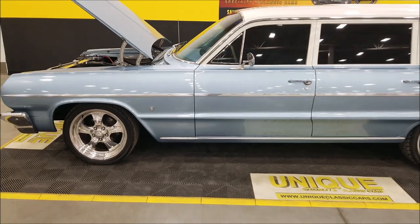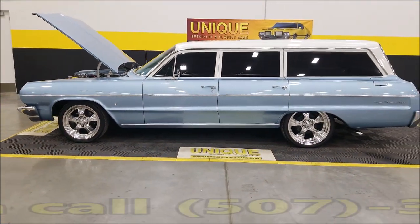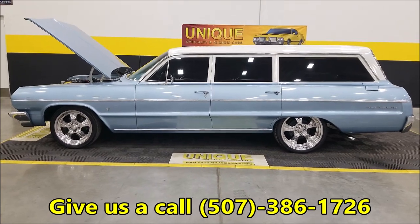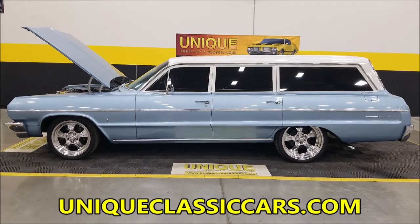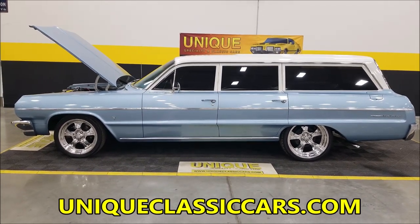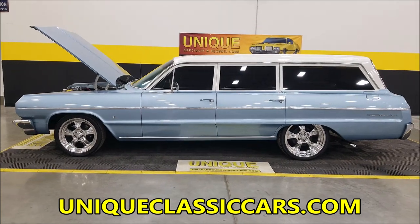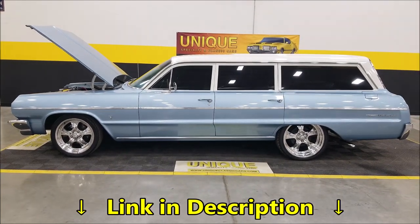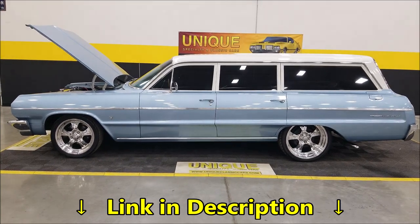There you go, wagon fans — 1964 Chevrolet Bel Air wagon in silver blue, air ride, nicely equipped. Give us a call at 507-386-1726 or visit UniqueClassicCars.com. Remember, we do consider trades, financing is available, we can assist with transportation, and this vehicle may be eligible for an extended service contract — consult with your sales associate when you call in or email.